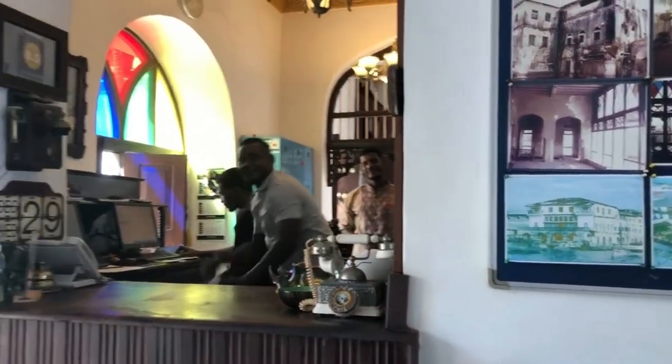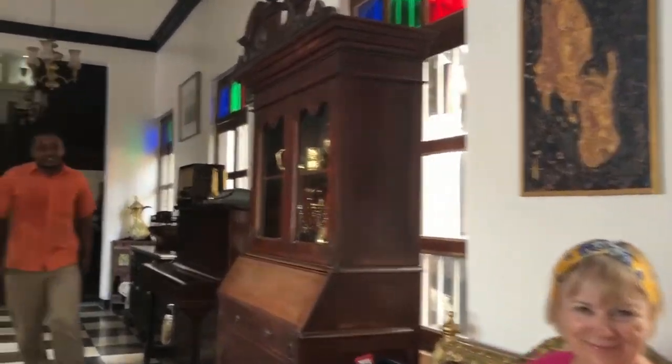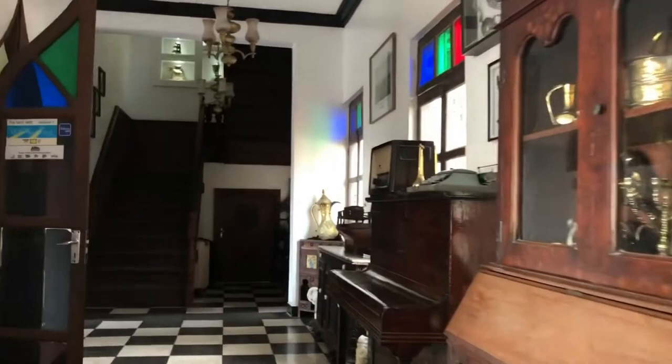Here we see the super friendly staff. And here's Tanya sitting here waiting for me to get this darn tour over with, so we'll try not to take too long.